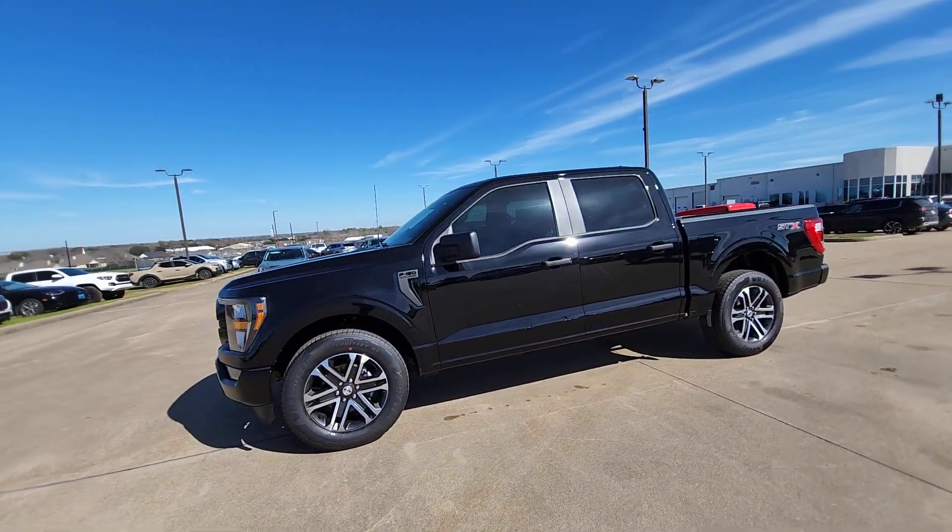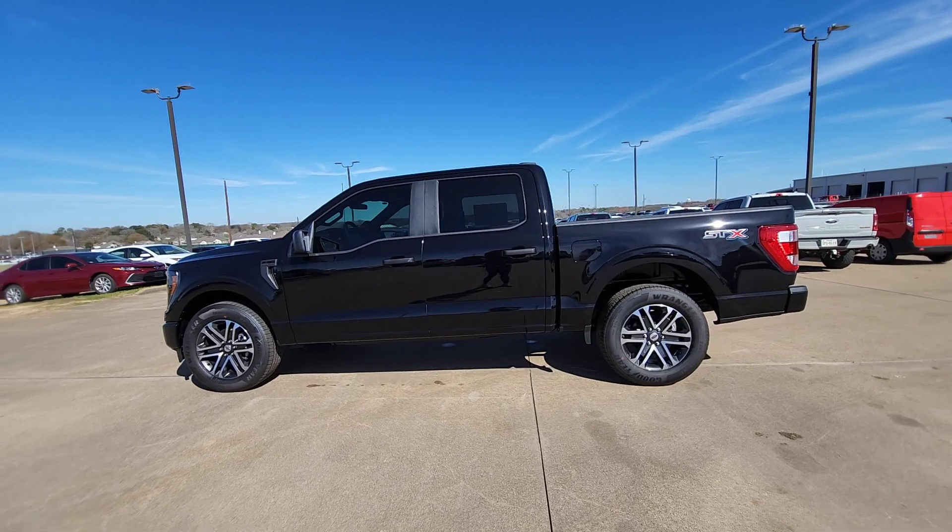The following are some of this vehicle's highlighted options. Wireless Apple CarPlay.